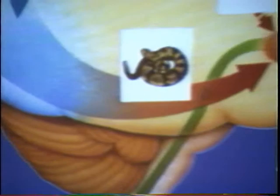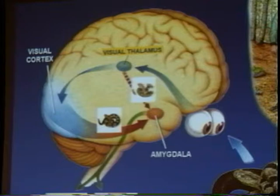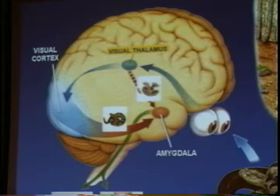The slower pathway goes from the visual thalamus down to the visual cortex, and actually to the hippocampus and then to the amygdala. And that's where the learning, or the memory of this particular event, gets formed. That trace gets formed probably in the hippocampus and into the amygdala, and then is stored in the hippocampus as a fear memory.